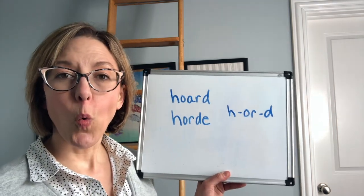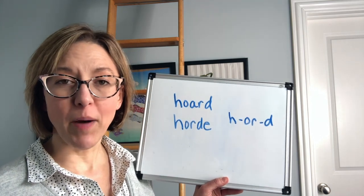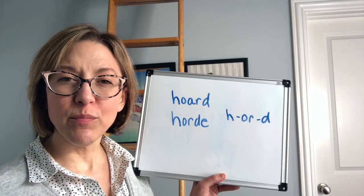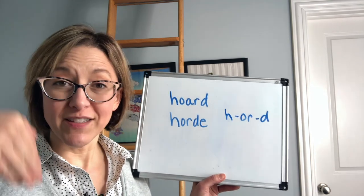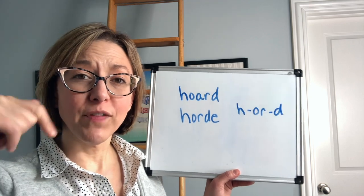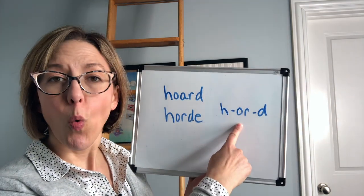Next, we're going to move to the OR sound. To do this, you're going to start with a pucker, and then you're going to move to that ER sound with square tense lips. The tip of your tongue is either down for that R or flipped back — it just depends on how you make that sound. So we have OR.